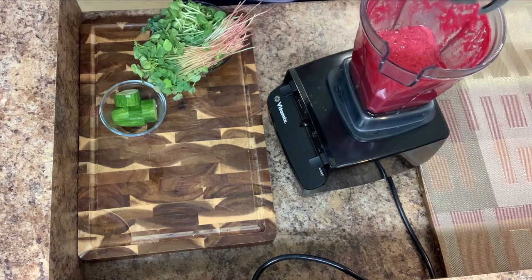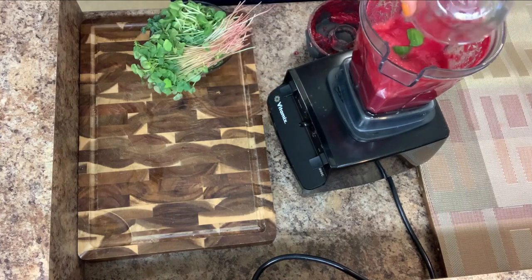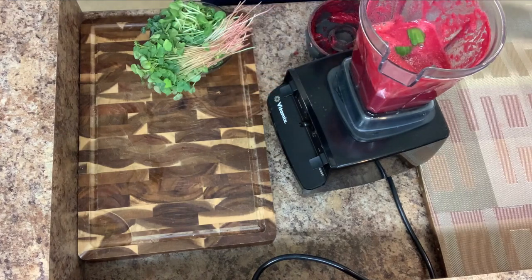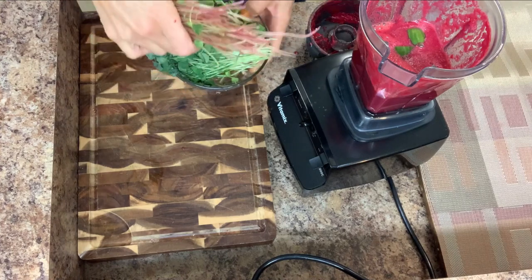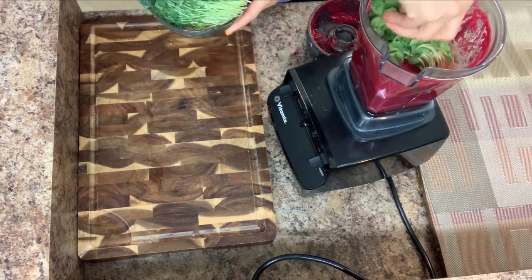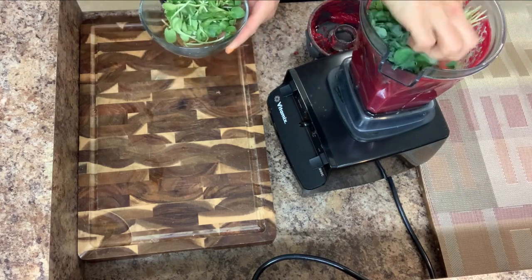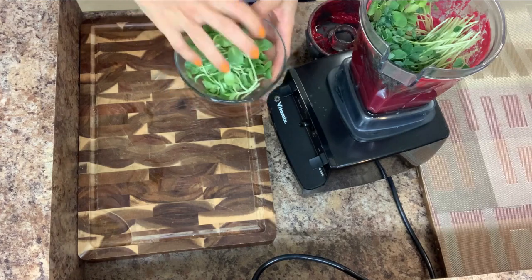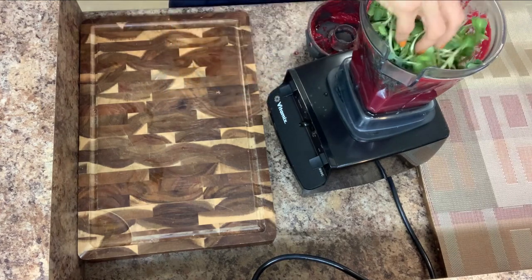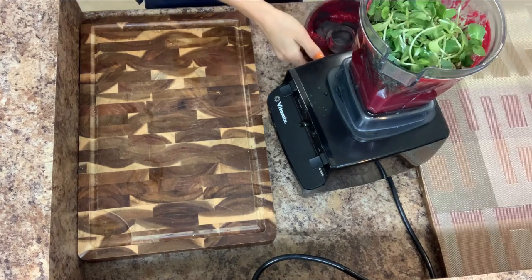Next ingredient: half a medium cucumber. Then buckwheat sprouts, pea sprouts, and my favorite — sunflower sprouts. Let's mix again.